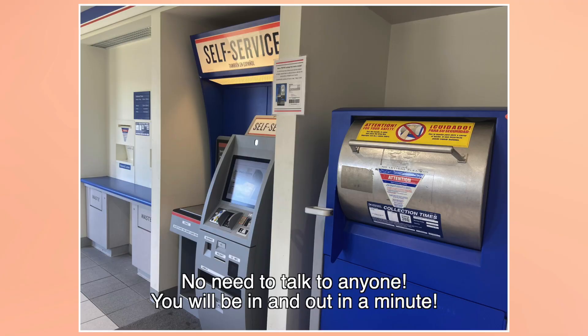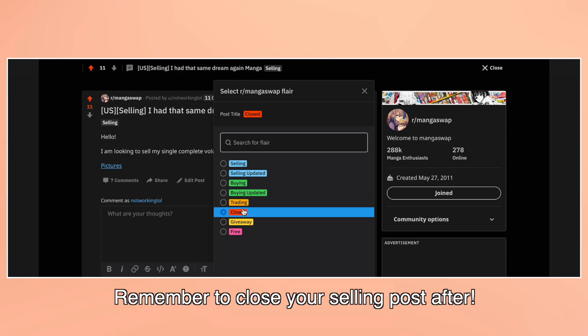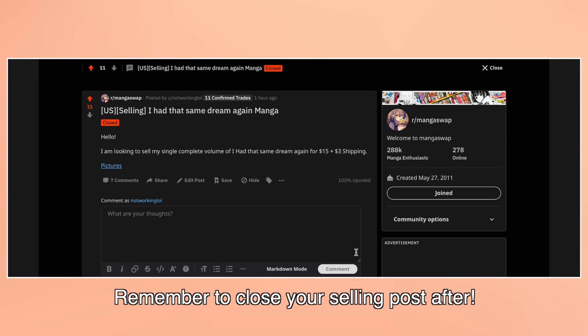Since I've already paid for the shipping label, all I have to do is drop the manga off in a USPS dropbox, so I can skip all the lines and there's no need to speak to an employee — the drop-off is extremely fast. In all, I posted this manga to sell in the afternoon and then the next morning I dropped it off at the post office, which shows how fast the whole process can be.